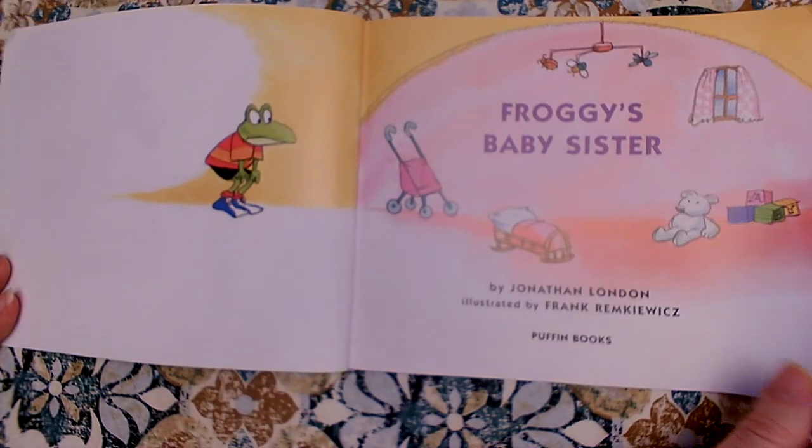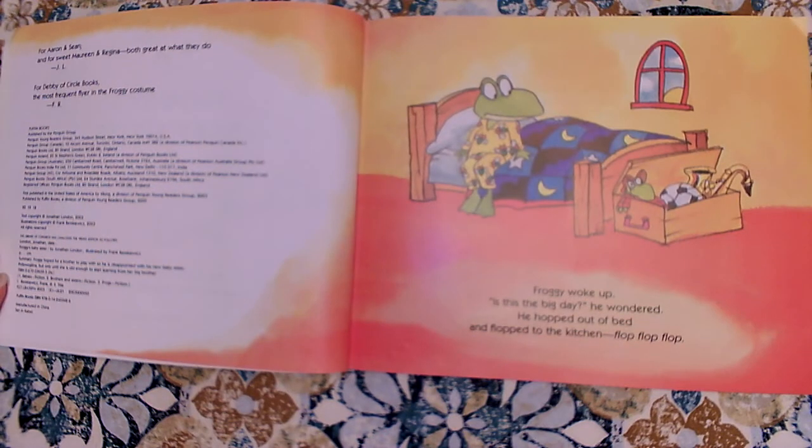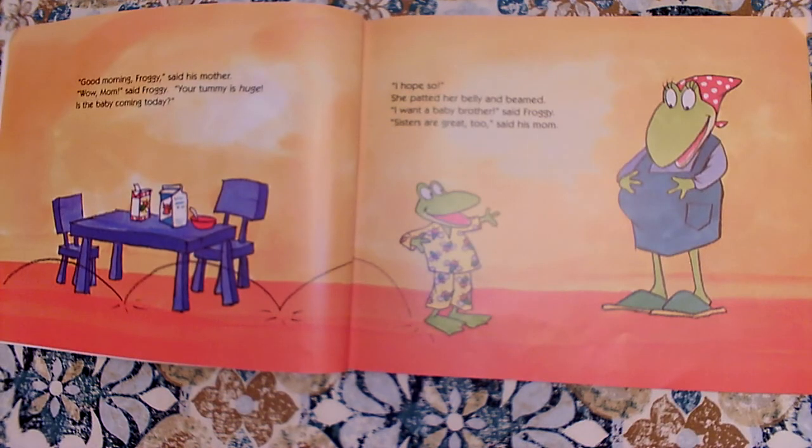Froggy's Baby Sister by Jonathan London. Froggy woke up. Is this the big day? He wondered. He hopped out of bed and flopped to the kitchen. Flop, flop, flop. Good morning, Froggy, said his mother. Wow, Mom, said Froggy. Your tummy is huge. Is the baby coming today?